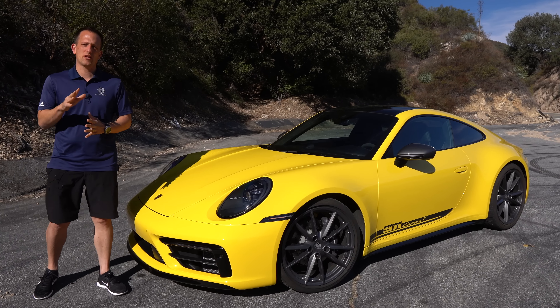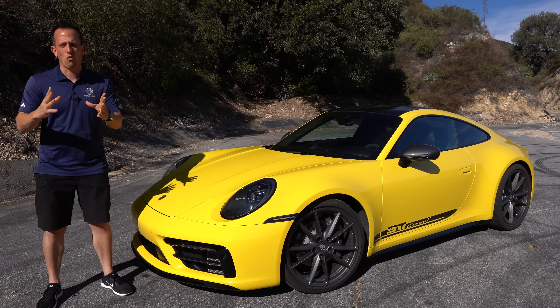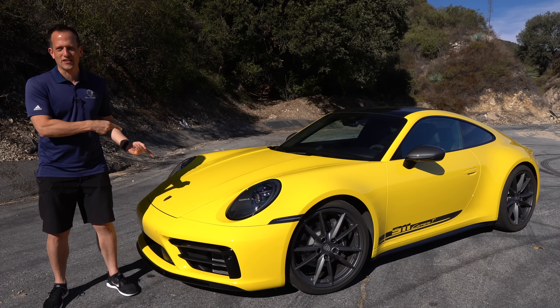Hey guys, what's up? It's Joe Rainey from Rainey's Rides. We are out here in the deep heart of California on the world-famous Angeles Crest Highway, and I'm doing some California dreaming with this car right here.